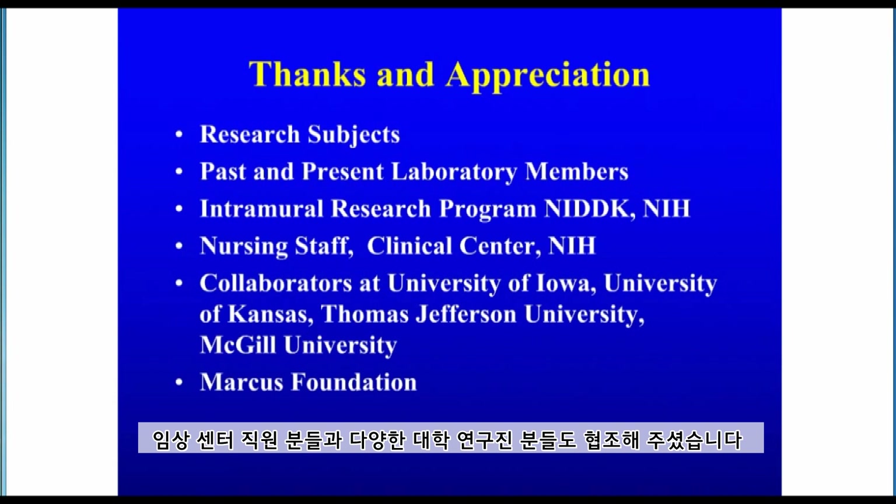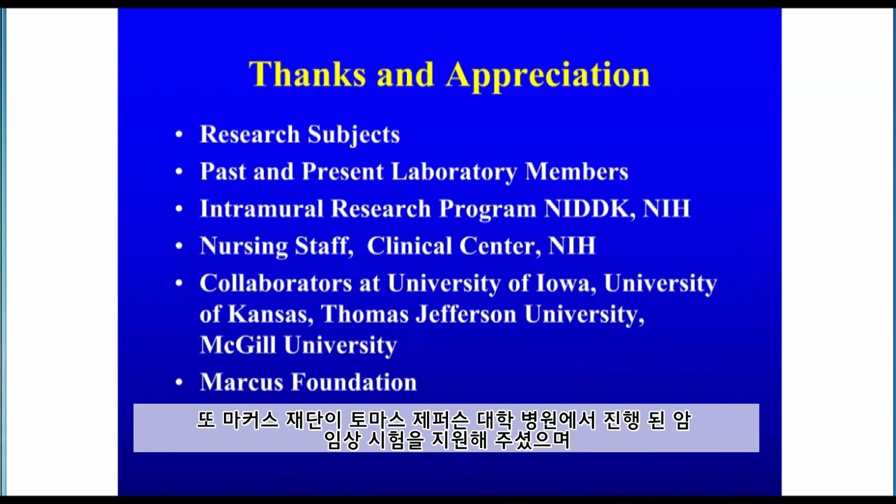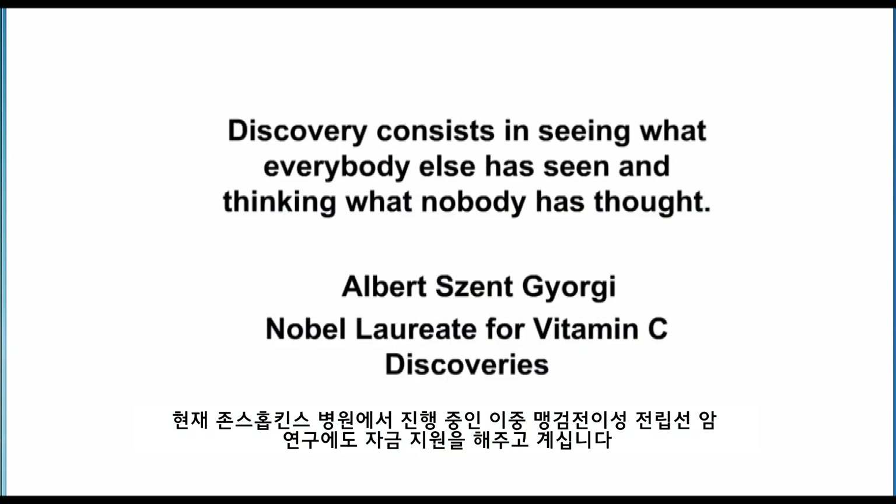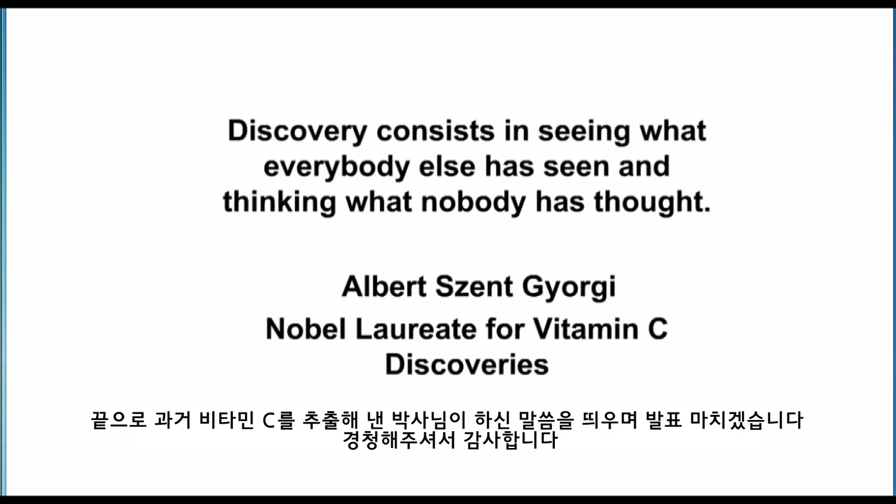These studies could not have occurred without the research subjects who literally gave themselves to live in the hospital for up to six months. I am very grateful for all the members of my laboratory, past and present, and that this work could be done in the intramural research program at the National Institutes of Health where there is value for translational research. I am grateful to the clinical center staff, my collaborators at different universities, and the Marcus Foundation, who supported one of the cancer trials at Thomas Jefferson and is funding a metastatic prostate double-blinded cancer trial right now at Johns Hopkins Hospital.